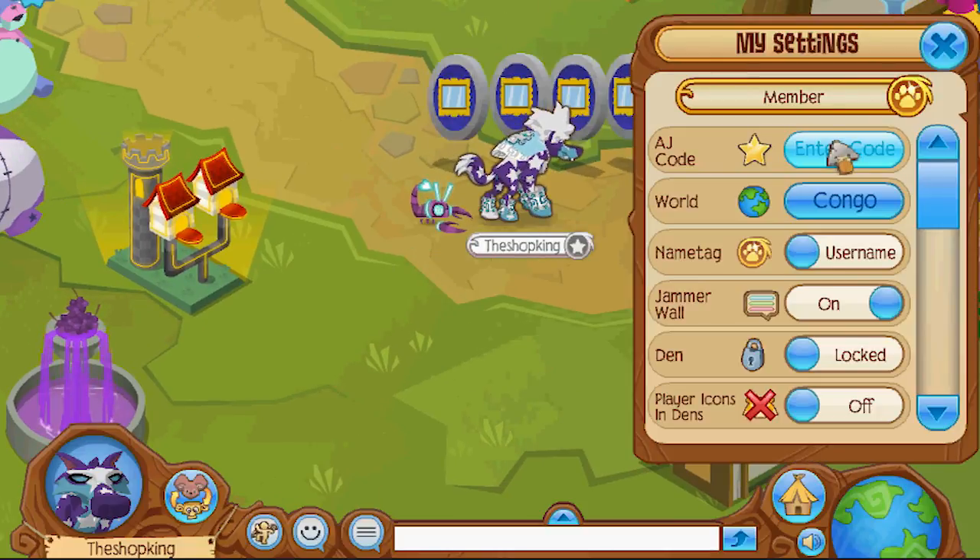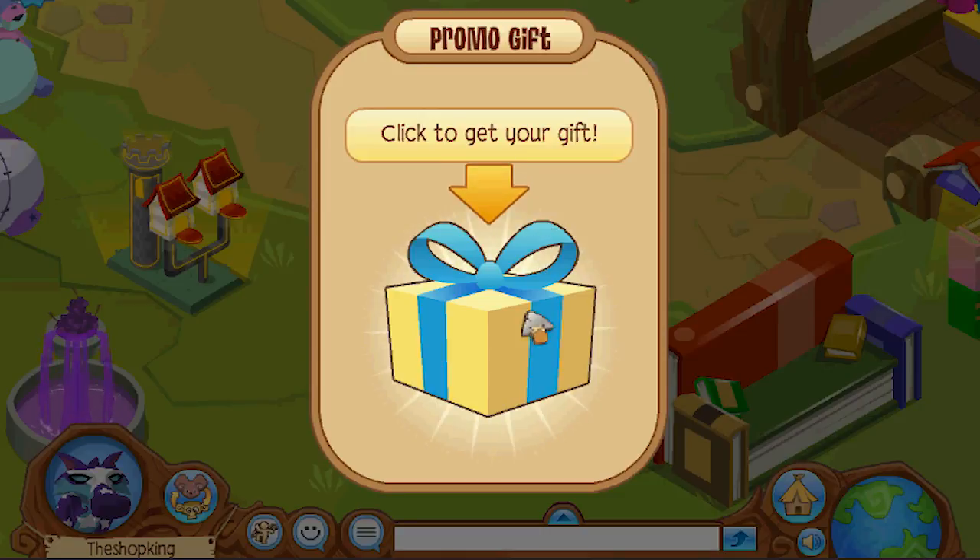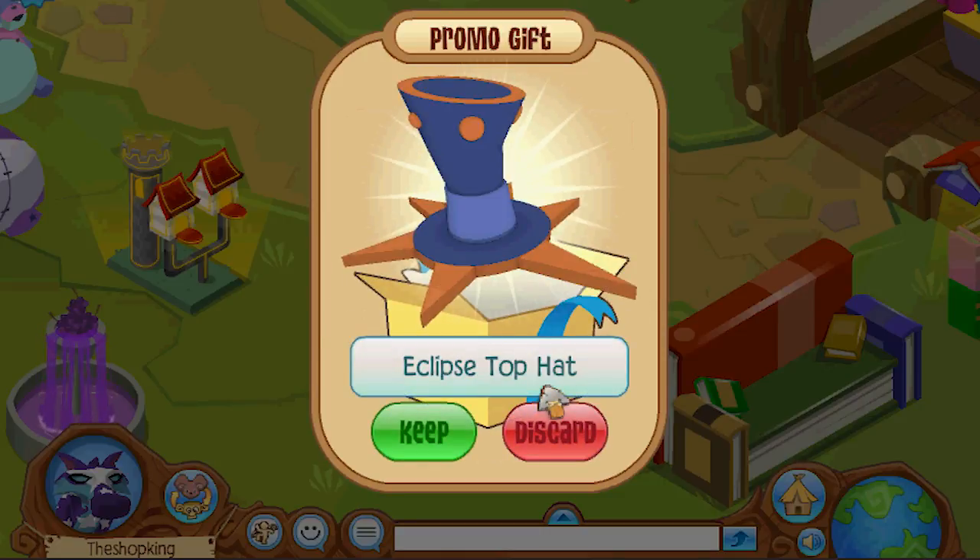I got some eclipse promo codes left. Let's see if I get some eclipse. Oh man, I can't believe it.